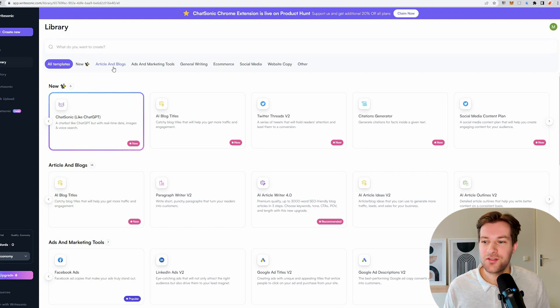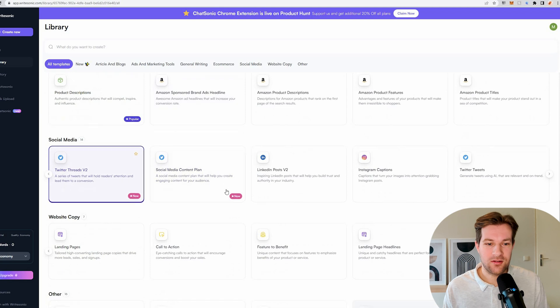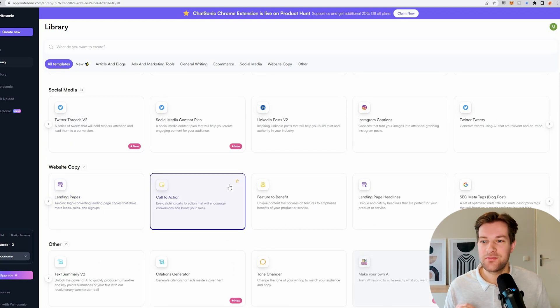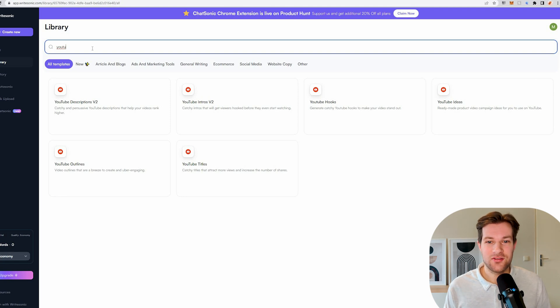This is the page where you can find all the tools, and it's pretty overwhelming how much they can do. They have something like ChatGPT, AI blog titles, Twitter threads, citation generator, social media content plan. For e-commerce, they have social media and website copy. It's really incredible. In the search bar at the top, for instance, I can type YouTube and see the six functions available for YouTube.